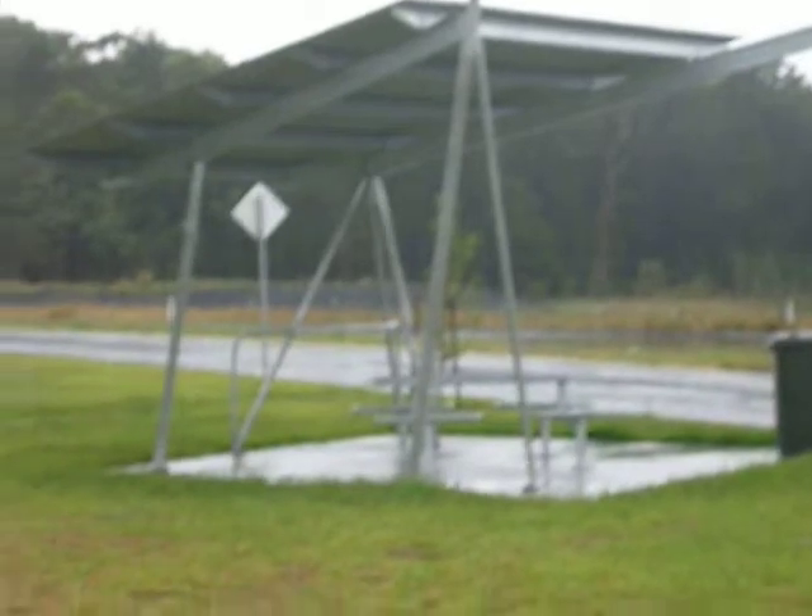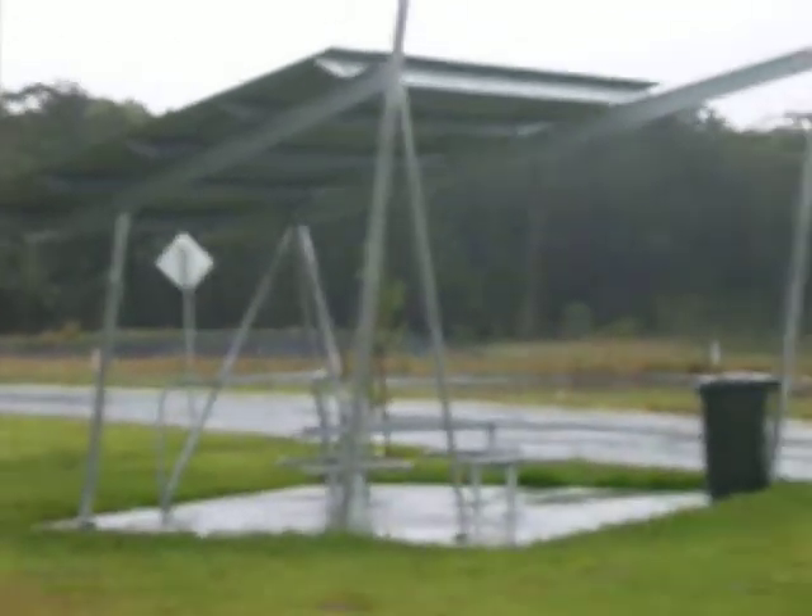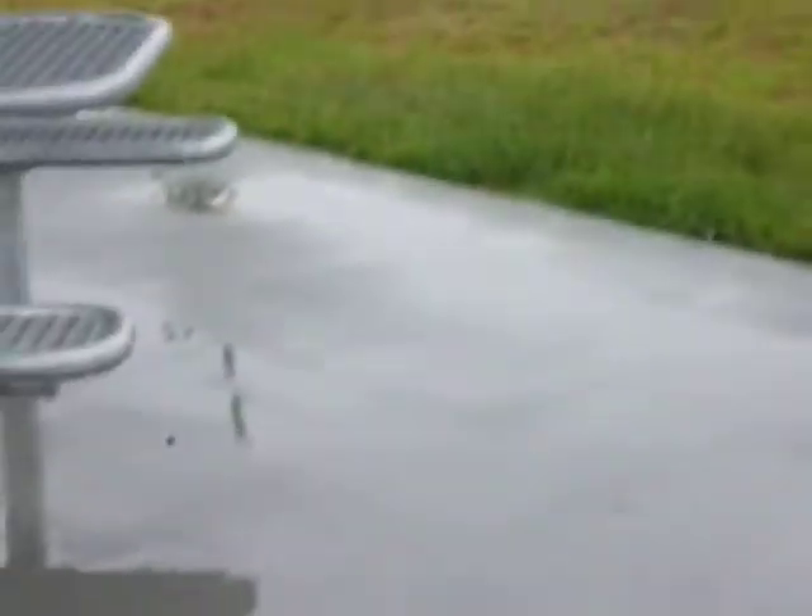Here we are once again at an Australian designed rest stop — the modern rest stop for the modern commuter. It's been raining for over an hour now, so we've gone off the road to find solace and shelter.